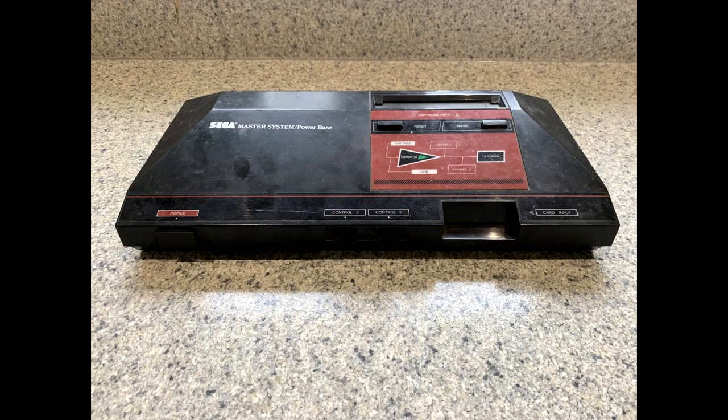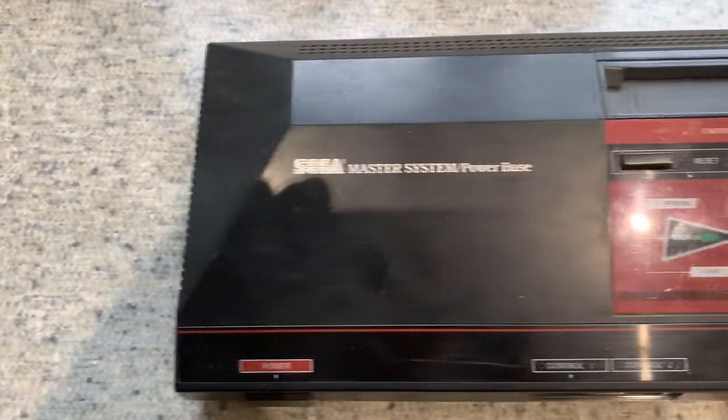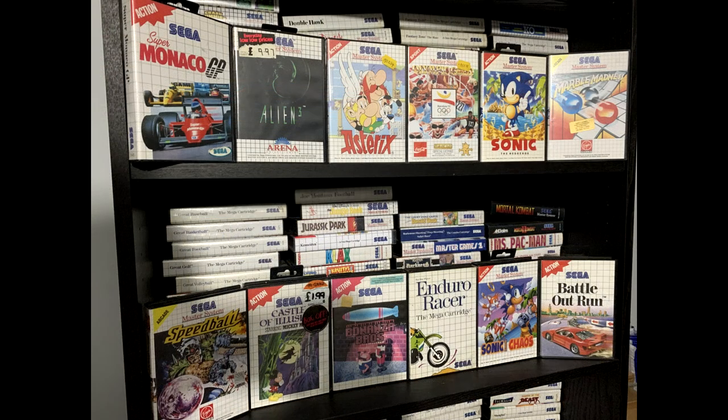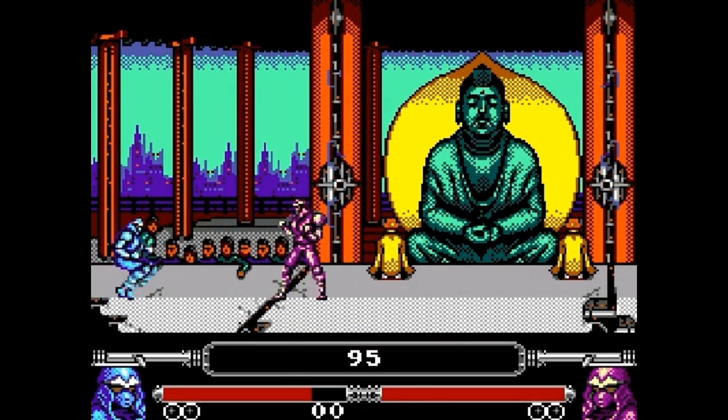You may have been kind enough to watch over Christmas when this channel counted out the 12 Master System games you should buy first to start your collection for a total outlay of about £100 on eBay. And obviously after you've bought those 12, you'll want the other 255 UK releases. Some of those though are not so cheap.